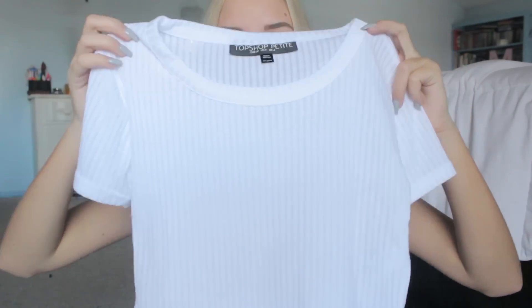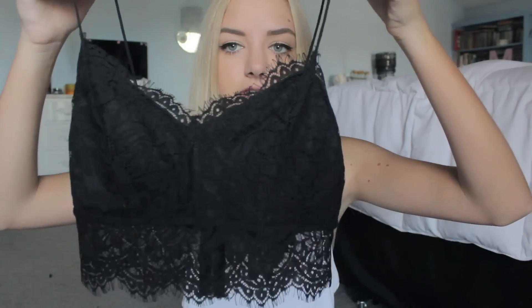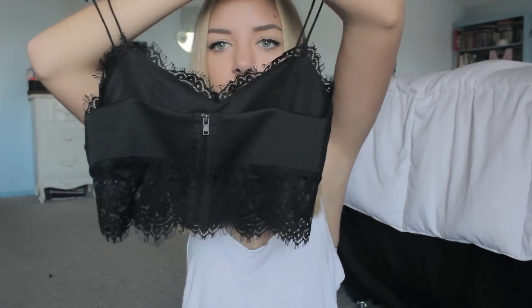The next two things kind of go hand in hand. The first is a ribbed white crop top — I showed this in my last haul in gray, but this one is white and see-through. So I also got a lace bralette-style shirt that zips in the back. The lace at the bottom is really thick, which I loved — I can wear it under the crop top and the lace sticks out at the bottom, so I don't have to worry about it being see-through. It's a win-win situation and I'm obsessed with both pieces.